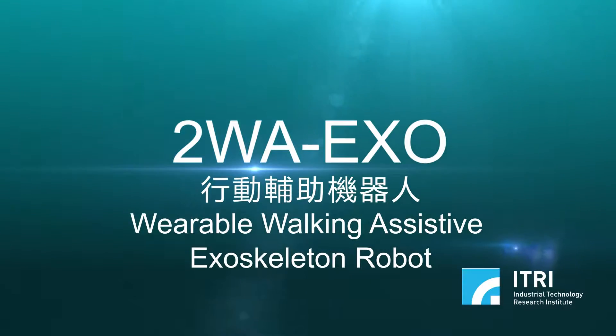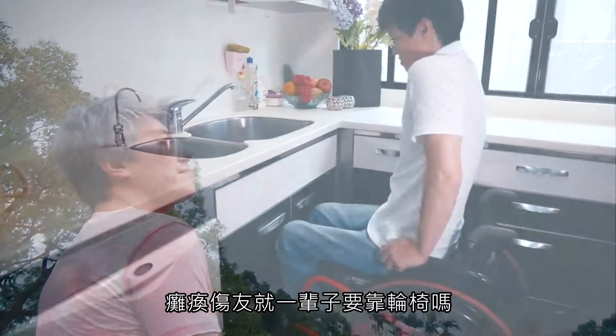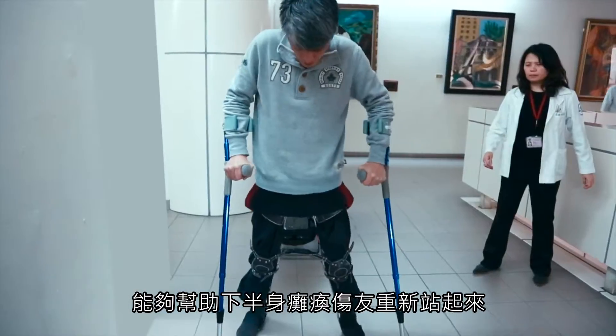2WA EXO — Wearable Walking Assistive Exoskeleton Robot. Are people with paralysis destined to rely on wheelchairs all their lives? Is there a technology that can help them stand up and walk again?